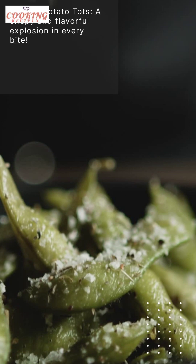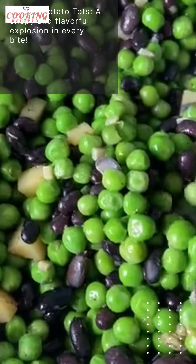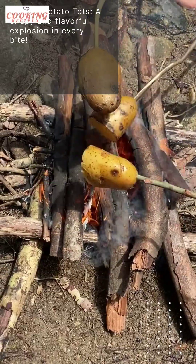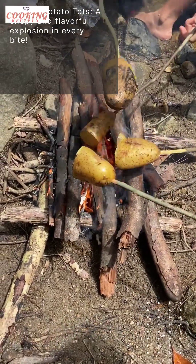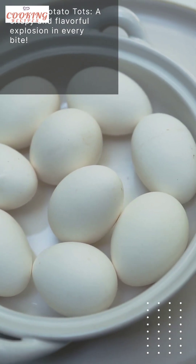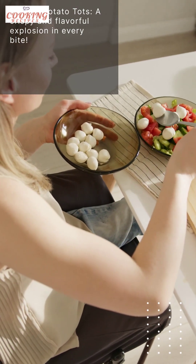Last but not least, we have a recipe that takes potato snacks to a whole new level. Get ready for the loaded potato tots. These bite-sized delights are packed with flavor and will leave you wanting more. To make them, start by mashing boiled potatoes and mixing them with shredded cheese, bacon bits, and chopped green onions. Shape the mixture into small cylinders and roll them in breadcrumbs. Fry them until golden brown and crispy.